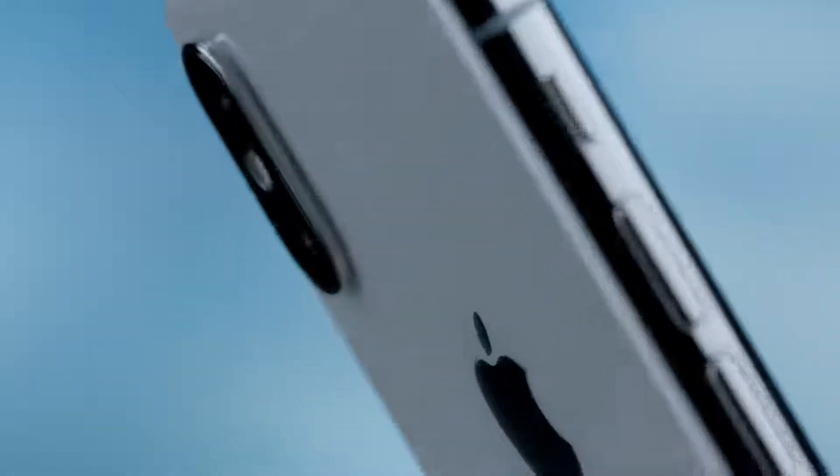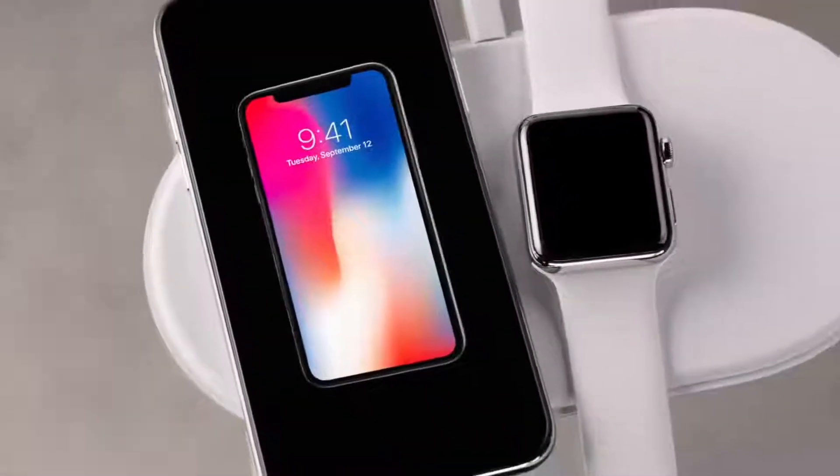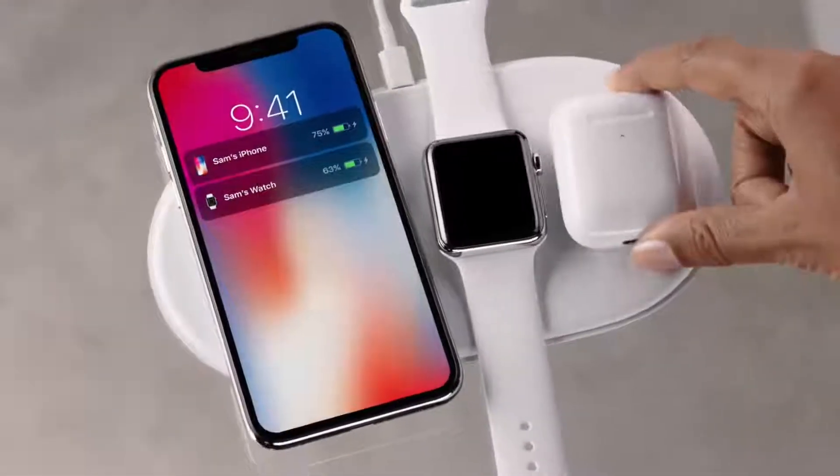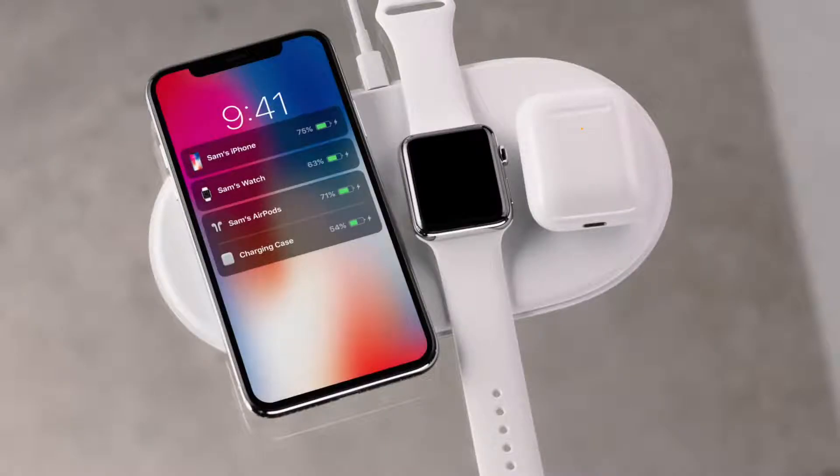The polished stainless steel band reinforces the water-resistant, all-glass design. This new glass formulation — the most durable ever in a smartphone — enables, for the first time, wireless charging.